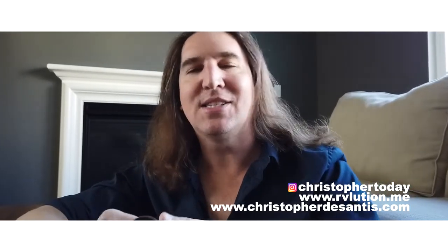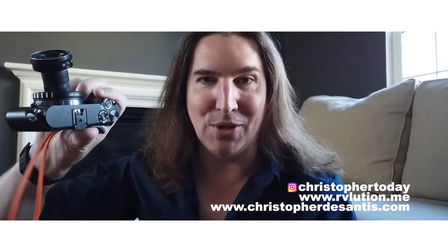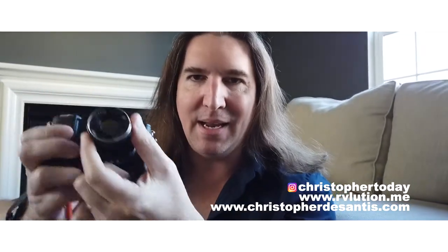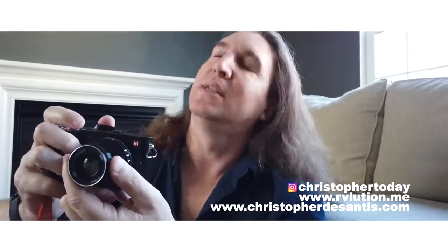Using this isn't so much like taking a picture as it is playing a musical instrument. You have to aim it, bend it, pull it in and out, all while reading the back of the camera, looking at your zebras and focus peaking to see what's focused and what's not.